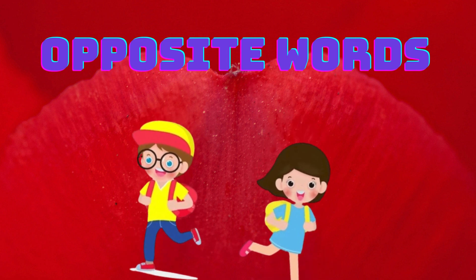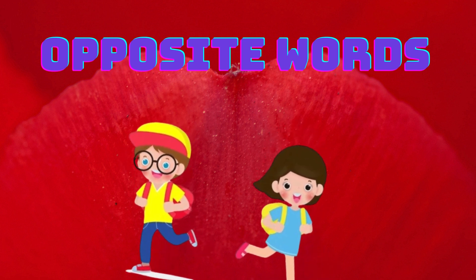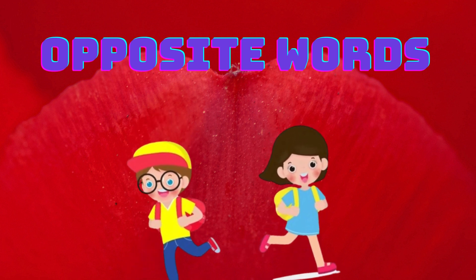Hi kids, how are you all? Hope all are fine. Today we are going to learn about opposite words. Let's jump into the video.